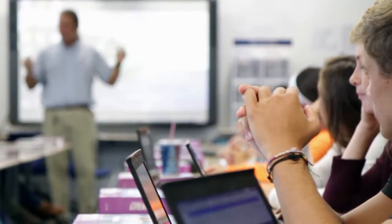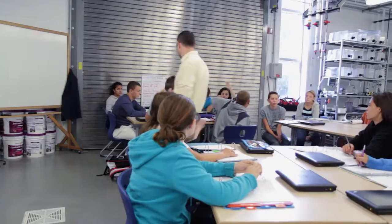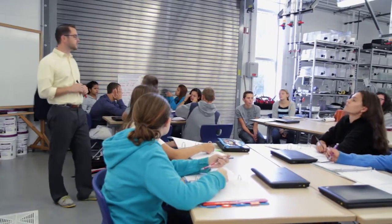Teachers will tell you that in a building like this, it's easy to teach when you have the technology and you have the space and you have the flexibility to be able to do your job at the highest level. And that's what we have here.